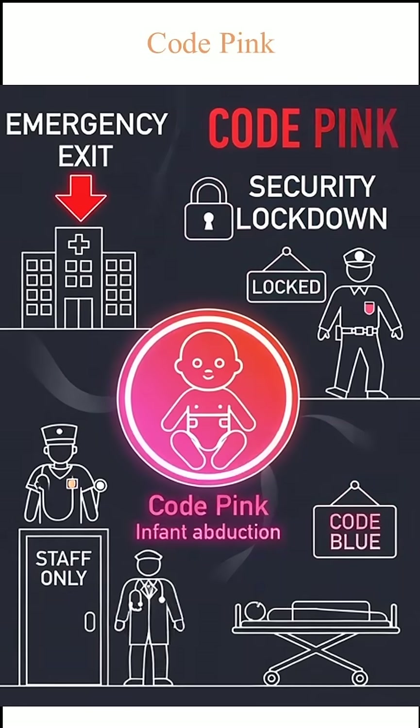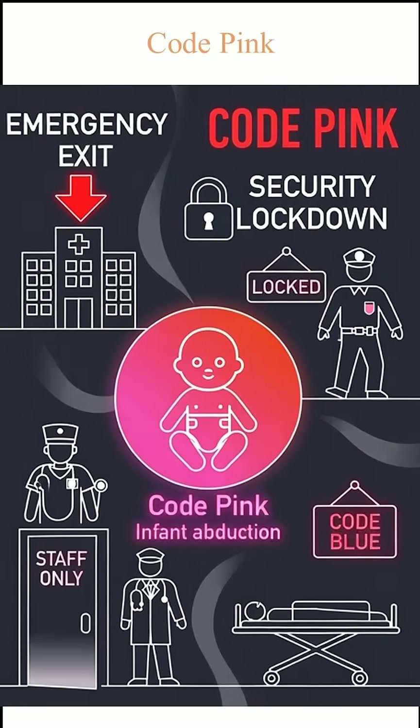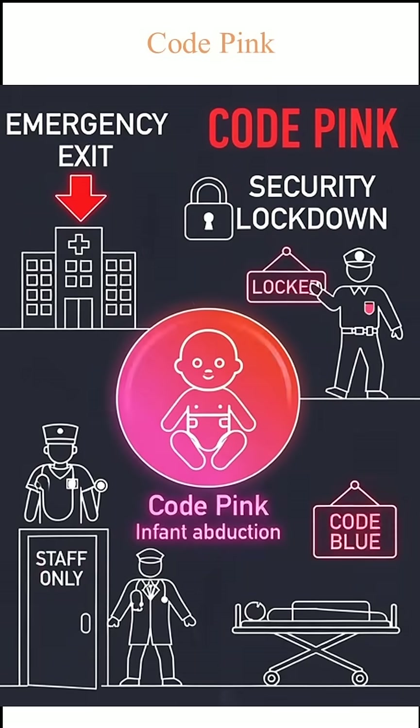Code Pink alerts a child or infant abduction. Security blocks all exits immediately.